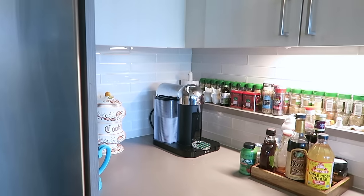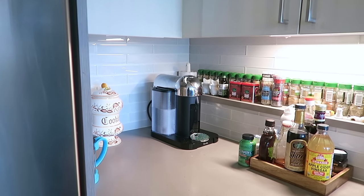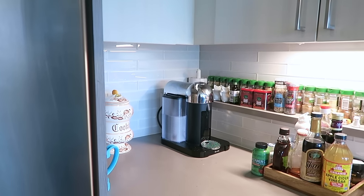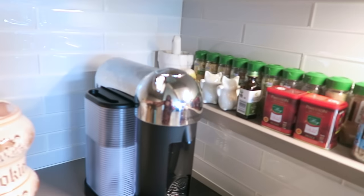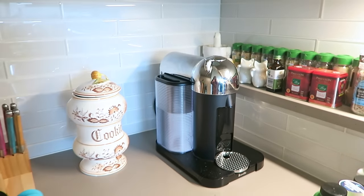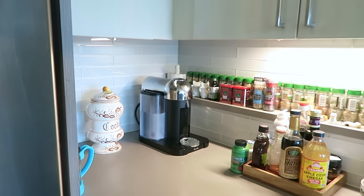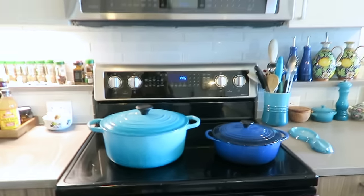I have my new Nespresso maker because unfortunately in storage my De'Longhi Nespresso maker broke. I called my mom because I was so sad when I tried to make a coffee with it when I first got it back. I do really love the Vertuo system — she offered to get me this chrome one as my housewarming present and I do really love it. I love the chrome finish of it. Of course I've got my Le Creuset on display also.